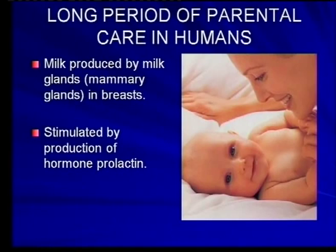And then, of course, we know about that. Some of you are still in the care of your parents — most of you. We have a long period of parental care in humans.